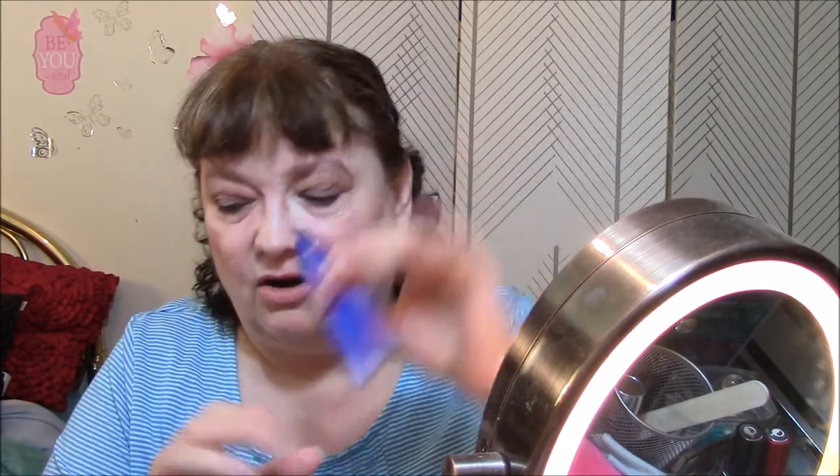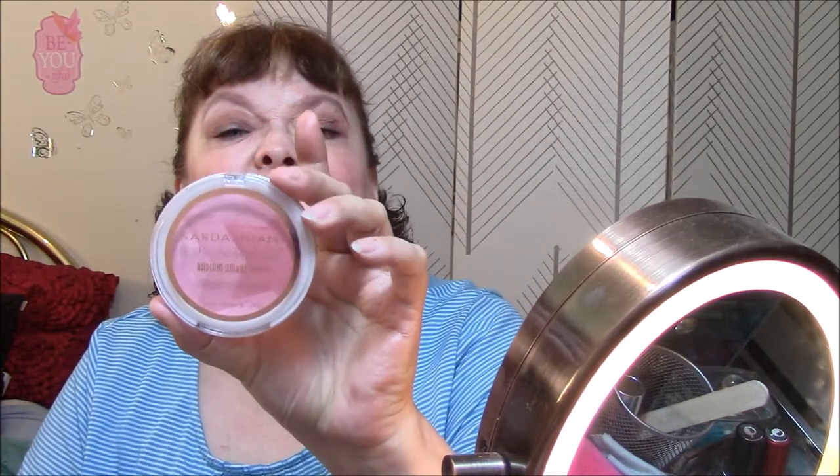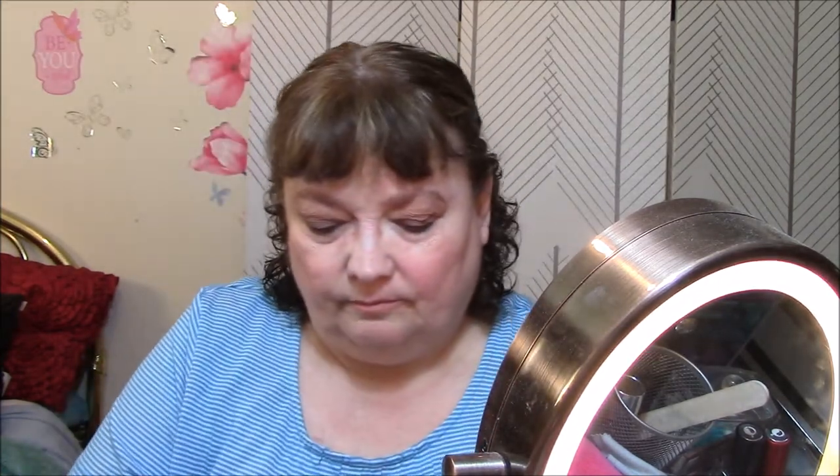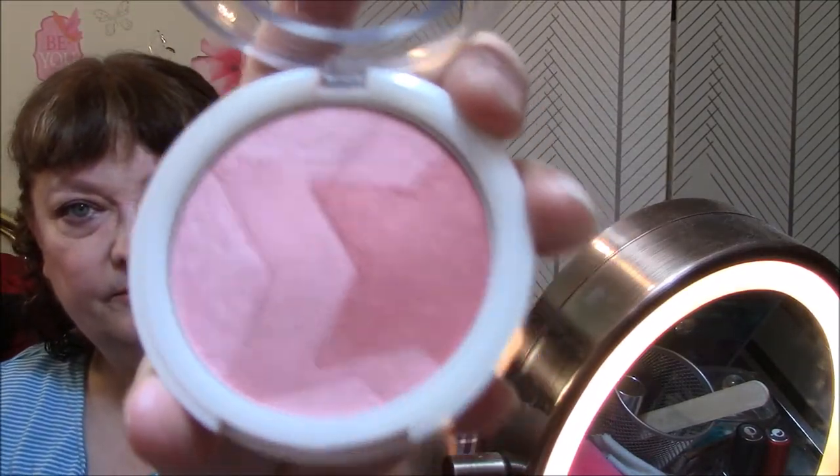Then I'm using my Ulta Eye Primer, I'm using the Rocket Mascara, and I am using Kardashian Blush — Ombre Blush in Torch. That's what that looks like.